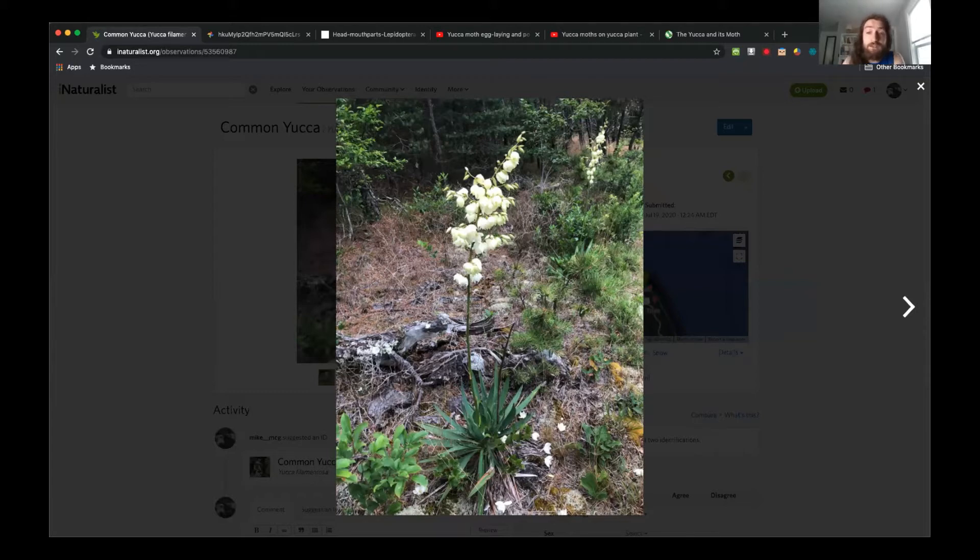This past week I was in Truro camping with my roommates and I came across a blooming common yucca in Massachusetts. So after I saw that, I thought it was fate — I had to talk a little more about the yucca, especially the common yucca that we have here.